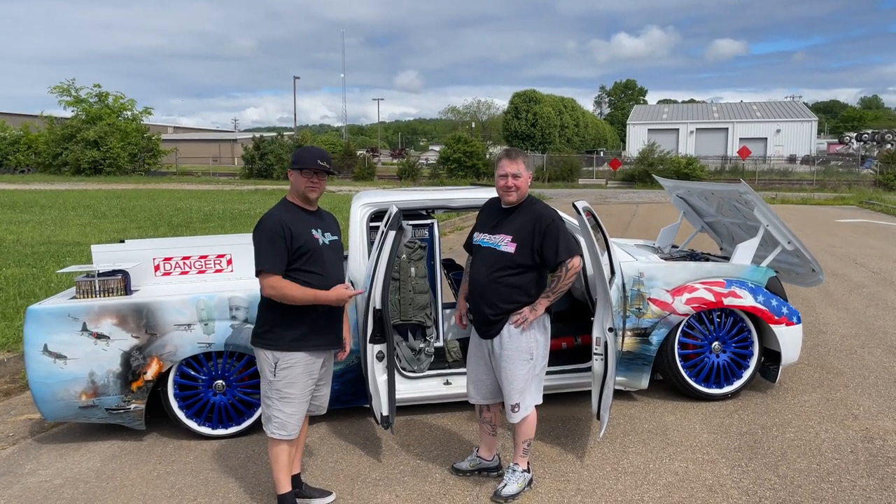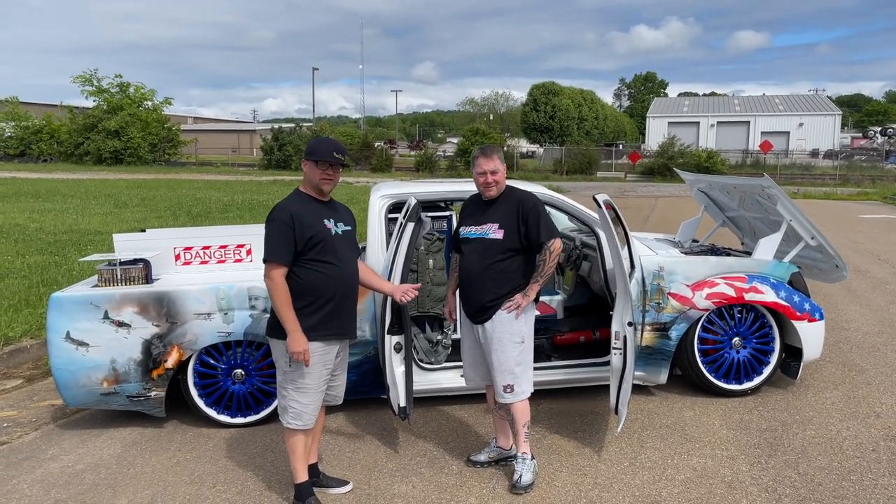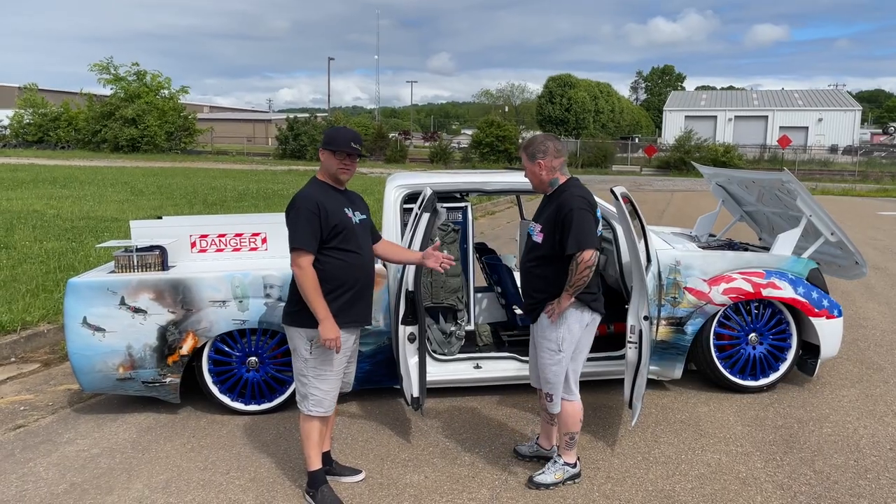Hey, it's Daryl. I'm here with Shane Andrews. We're here to check out his awesome truck, and he's going to tell us a little bit about it.